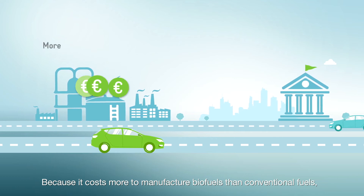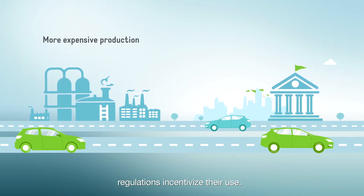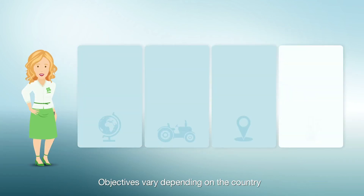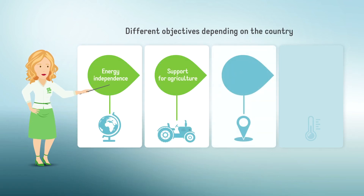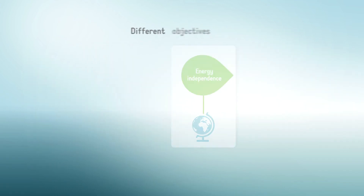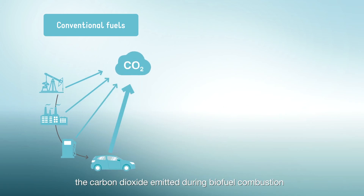Because it costs more to manufacture biofuels than conventional fuels, regulations incentivize their use. Objectives vary depending on the country — energy independence, support for agriculture, land use policy, or tackling climate change.